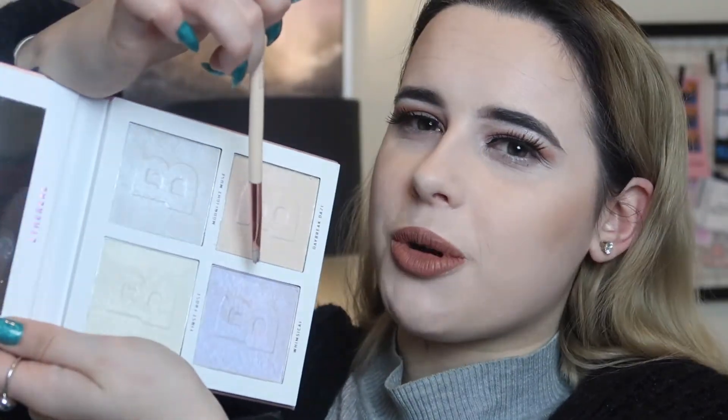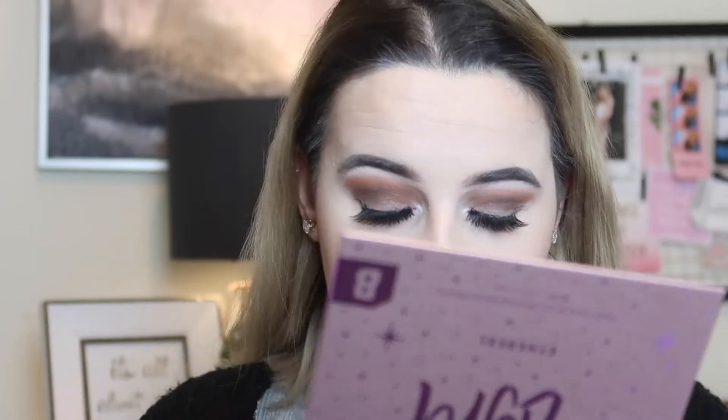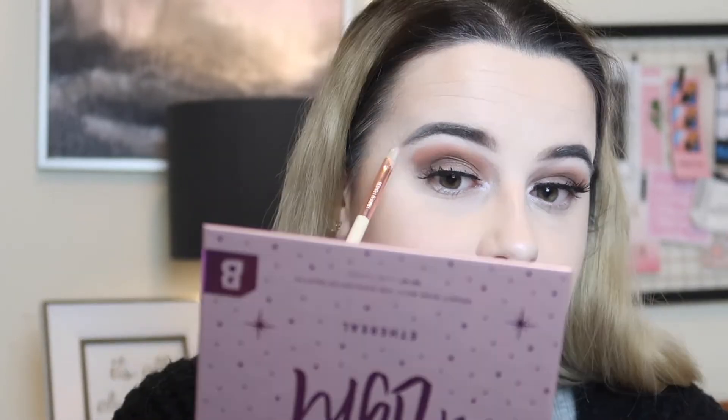Next I'm taking a small flat brush for inner corner highlight and going in with the purple shade Whimsical. Sometimes when doing a more dramatic look I like to use a purple or green for inner corners just to dazzle it up — similar to my aurora palette. I'm also going to take this on my brow bone. Look at that inner corner highlight — wowie! This one was definitely the most pigmented out of the bunch.